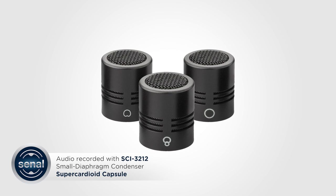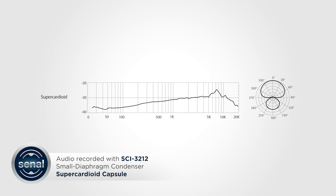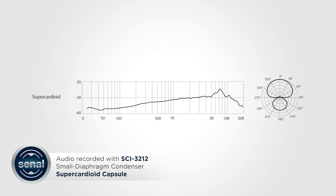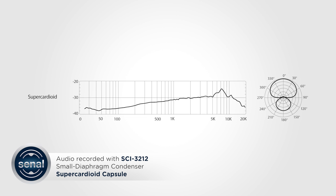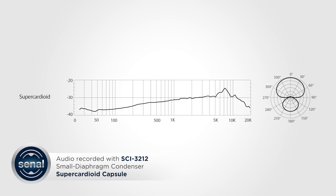The three interchangeable capsules are easy to swap. You're hearing me now through the super cardioid capsule. This is a very tight pickup pattern with strong side rejection and a bit of sensitivity to signal from behind the microphone. This is great for isolating your subject in noisy environments, but requires precise placement.